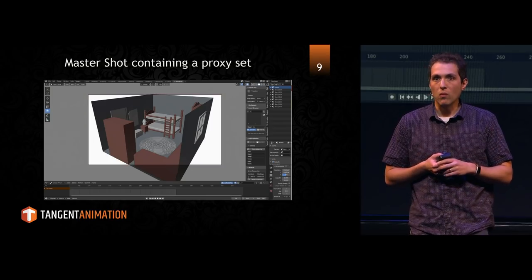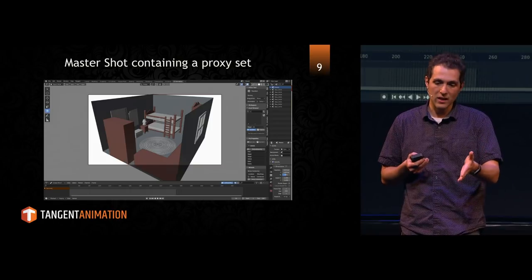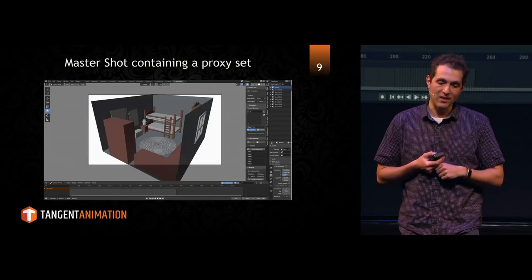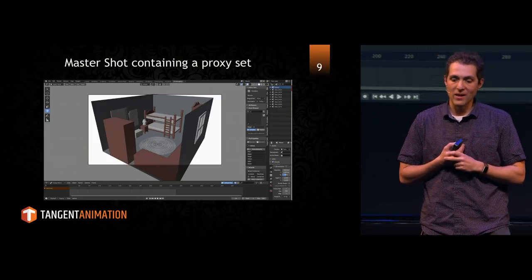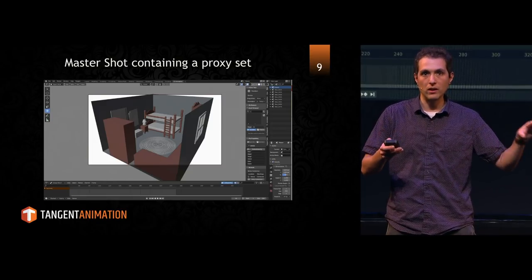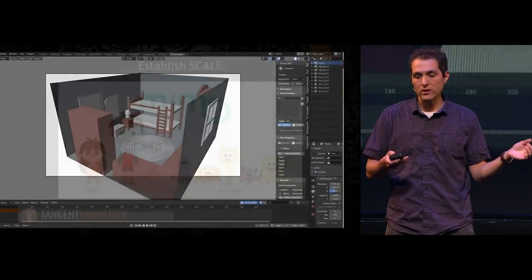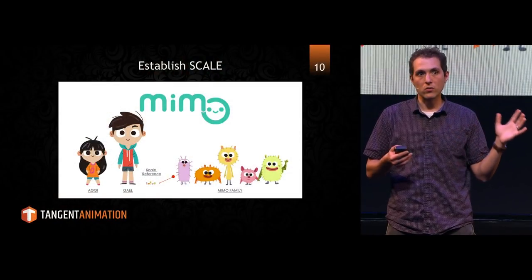So we just ran with this. The first thing we did was, like you would traditionally, thumbnail our scenes. We'd take a sequence and thumbnail it out, and based on that we had a rough idea of what we needed out of our set. We mocked up a quick proxy set — something really rudimentary, proxy objects. We got Art to sign off on it, and we didn't go any further until we did one very important thing that saves us a lot of time down the road: we established the scale before we started storyboarding anything in 3D space. We established the scale of the characters — we knew they were this tall within that set — and that was very, very important.